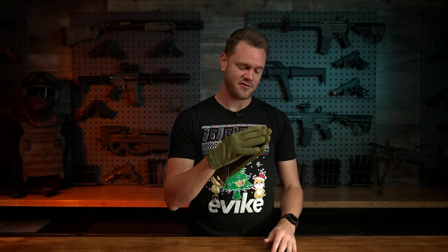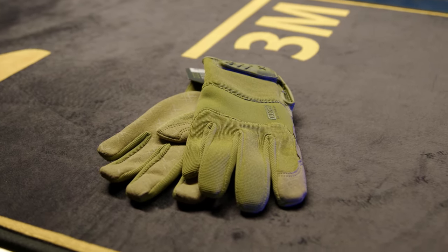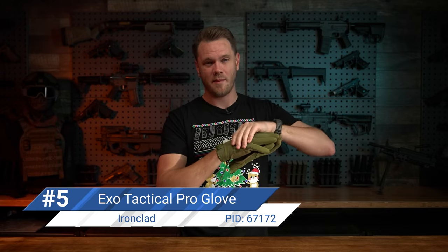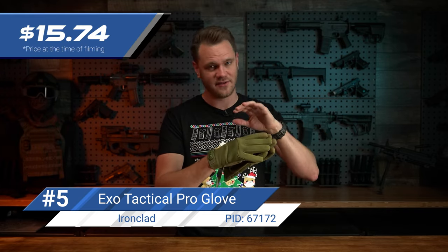Next up, we've got gloves — something else every airsofter needs. They offer protection, increased grip, and a lot of comfort. There are a lot of affordable gloves on the market, and these are some of my favorites at their price point. These retail for about $15.74 at the time of filming. They come in a variety of sizes and colors.